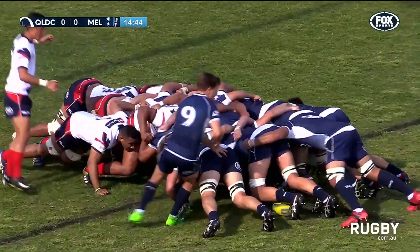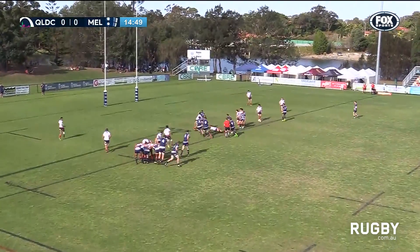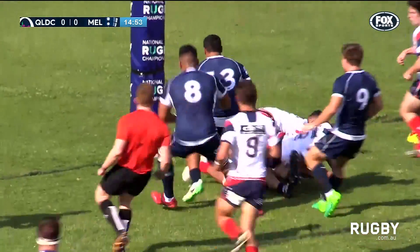Good attacking opportunity here for Queensland Country. Tuttle just holds it up to Stewart, who throws it back inside Nambouli. He got the arms free, and away goes Tupou.